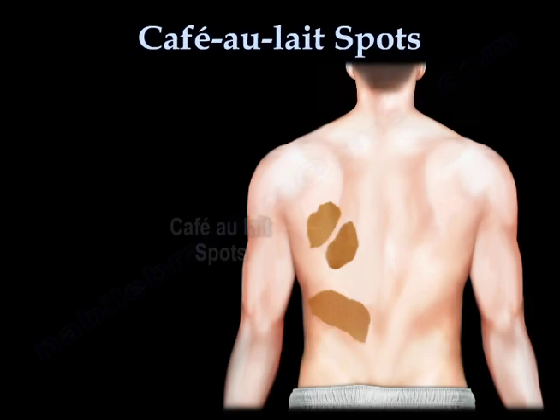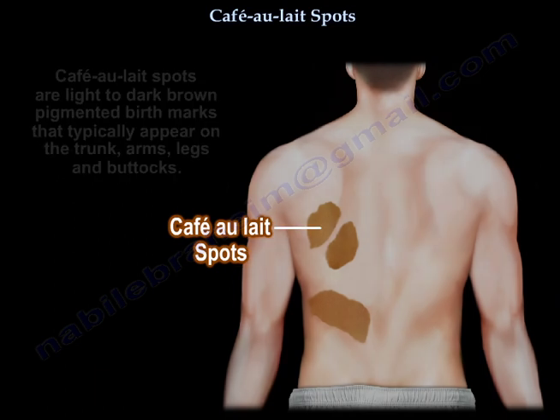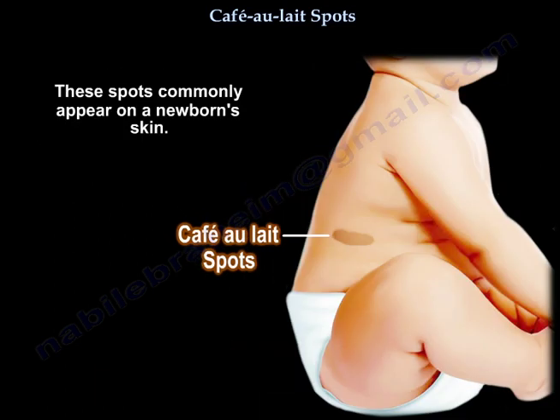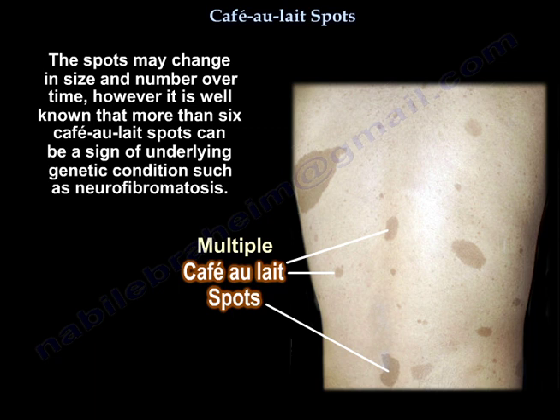Café-au-lait spots are light to dark brown pigmented birthmarks that typically appear on the trunk, arms, legs, and buttocks. These spots commonly appear on a newborn's skin. The spots may change in size and number over time.